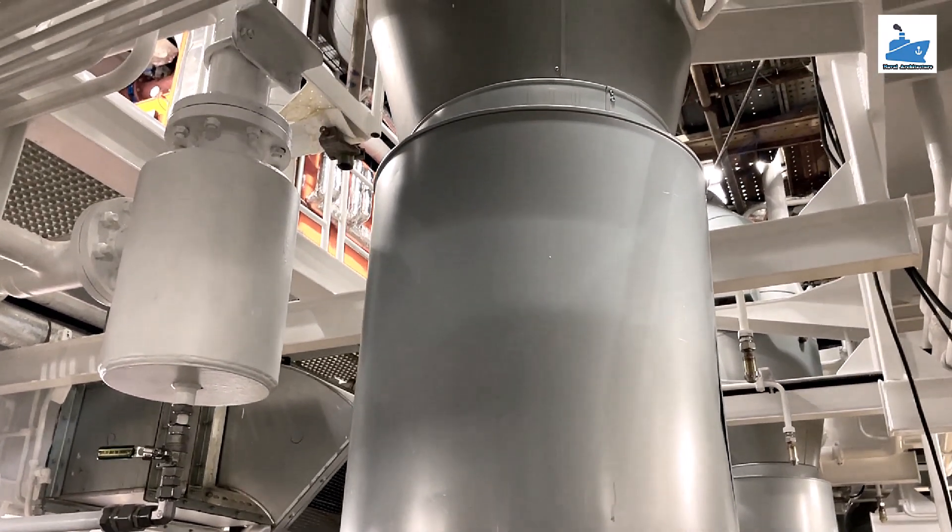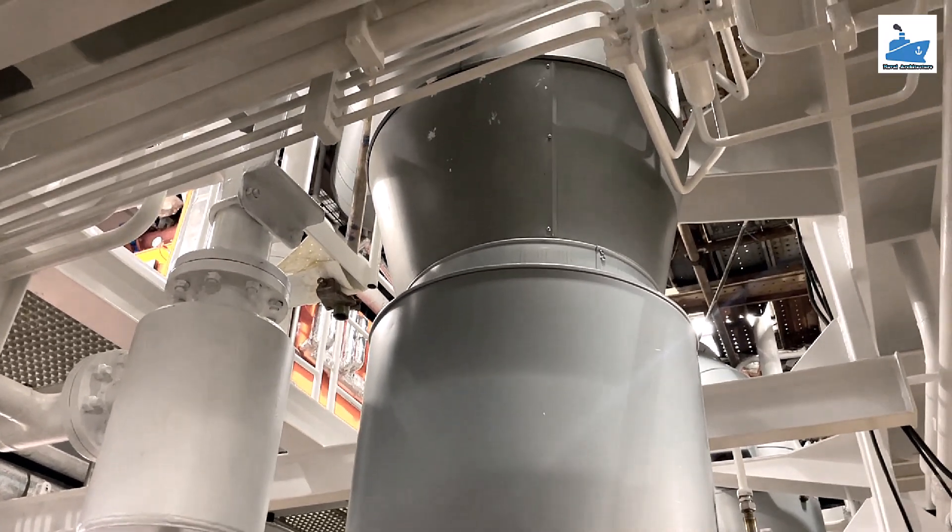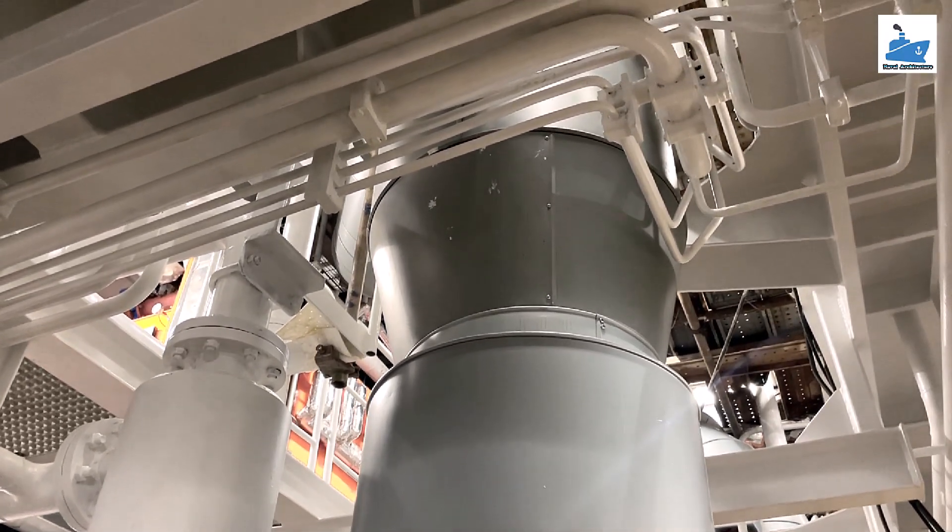Above we have discussed the most important components and functions of the exhaust gas system of a marine engine on ship. If you feel we have missed something, please feel free to comment.